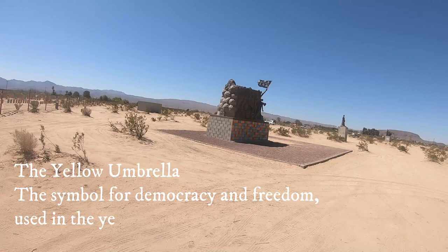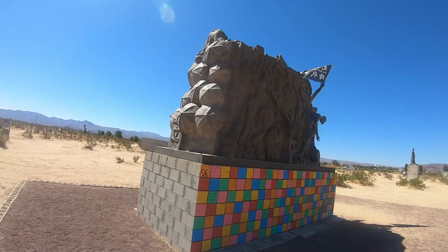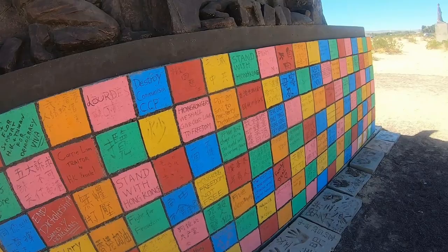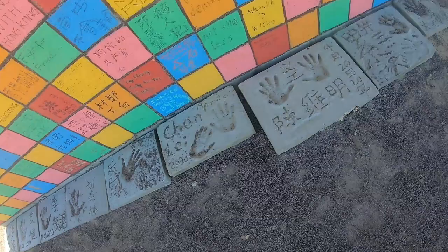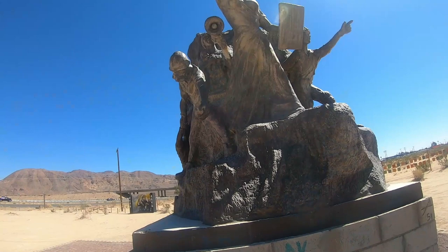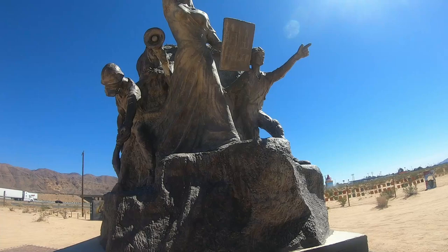I'm going to have to look up the significance of all of the umbrellas — the yellow umbrellas. This statue says on the flag: Free Hong Kong Revolution. There are a bunch of painted plaques out here as well, some finger and cement hand molds. It's a woman holding the flag with some soldiers that look like they have gas masks on.